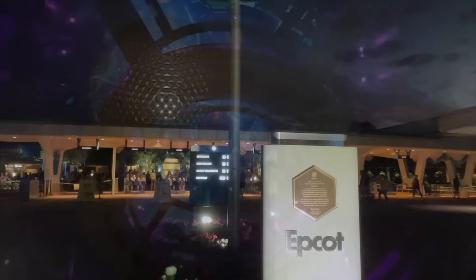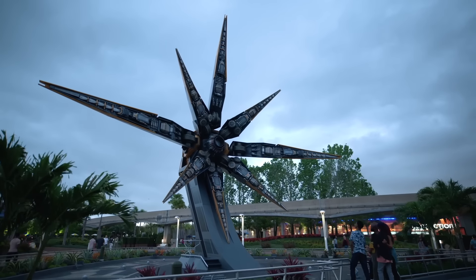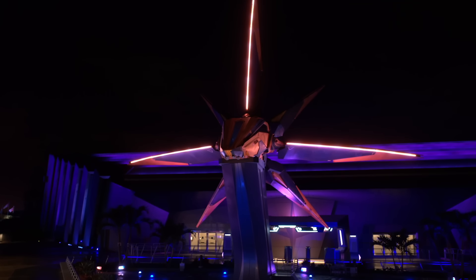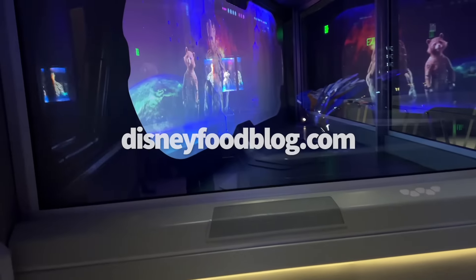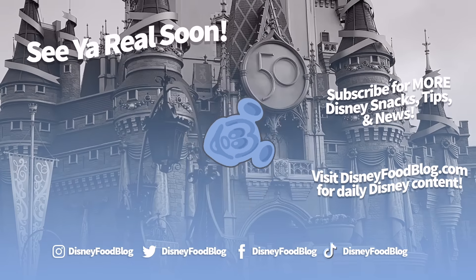As an 80s Epcot fan, a child of Epcot, a Universe of Energy fan, Horizons fan, World of Motion fan — I do like the ride. I'm glad it's in Epcot. I think it makes that particular park even more promising, and I'm excited to see the rest of the reveals in Epcot too. I'm excited for that park to finally come back into its own. We're going to continue bringing you the latest news on Guardians of the Galaxy Cosmic Rewind, along with the rest of the openings and changes coming to Epcot right here on our YouTube channel, on DisneyFoodBlog.com, and on all of our social channels. Follow us on TikTok, Instagram, Facebook, and Twitter to see our latest finds in Disney World. Sign up for that newsletter so you don't miss a single bit of Disney Parks news before your trip. Thanks for listening everyone — as always, this is AJ for Disney Food Blog, and we'll see you real soon.